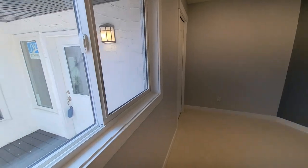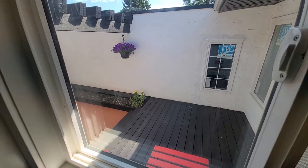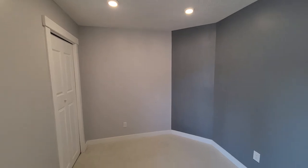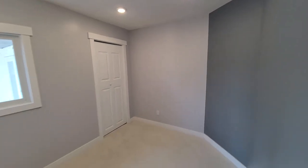Now we're going into the third bedroom. This one looks out into the front courtyard. Since we just came from the bathroom, you can see it is also connected to that bathroom. It's got ample lighting with pot lights in here as well.